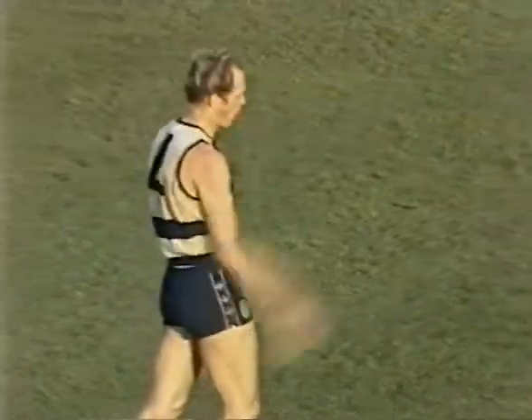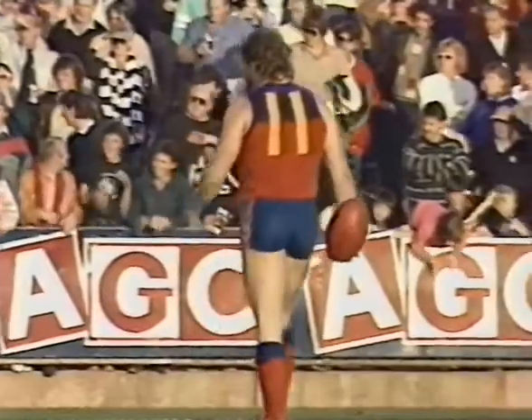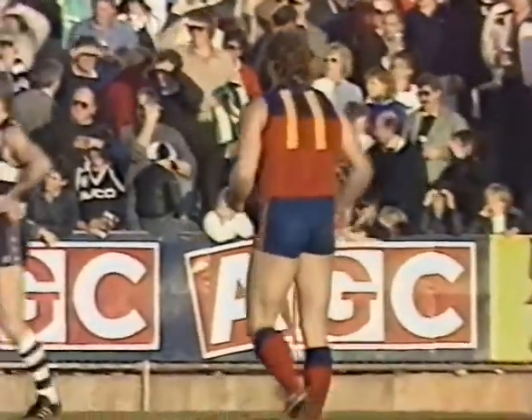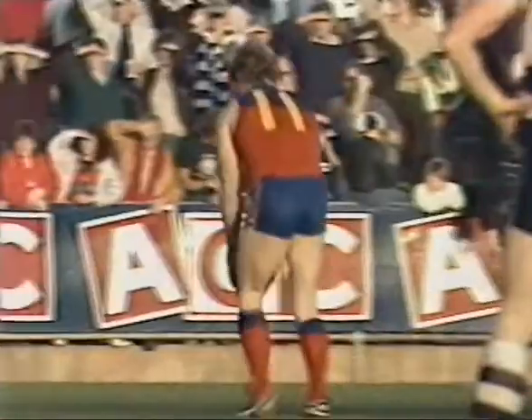Terry Bright holds his head. Doug Barwick a chance to set Fitzroy alight in this final term and give them a break — and it will be an unbeatable break of 41 points. And that's exactly what he does — 'Thank you very much,' he says, 'how good's this?' Because Roos is in front and playing magical football, and this boy has had a wonderful day.